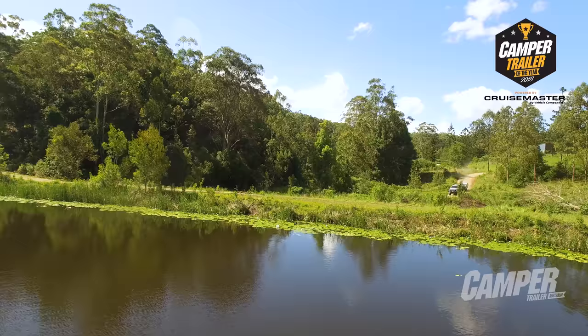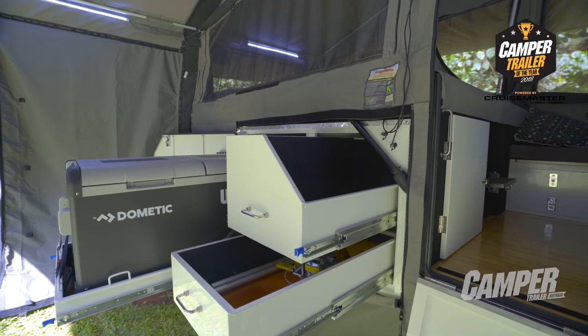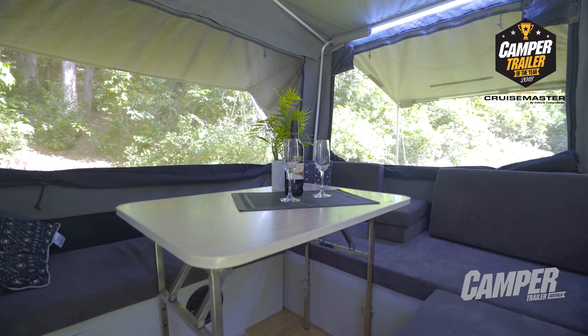The Bluewater Macquarie had a few unique features to it. What did the judge think? It really is a top quality package with a whole heap of features for the money. They'd gone through and looked at every area and said, how can we make this better? And at $32,000, this was good value for money. The whole camper just had a really inviting sort of sense about it — everything felt like it would be easy to use, everything fell to hand in the right place in the kitchen. Great storage, great pantry drawers.